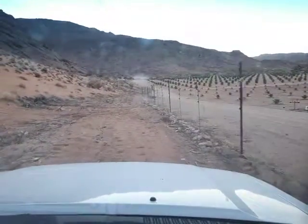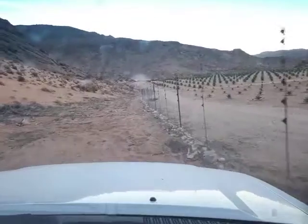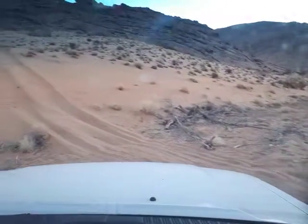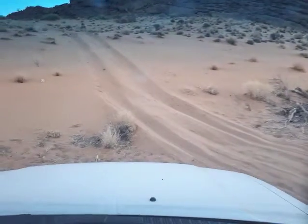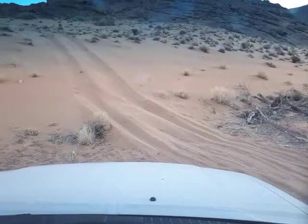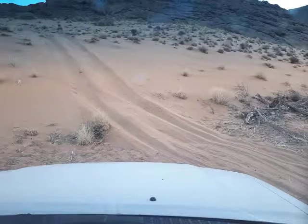Just to give you an idea, I'll turn the nose up the extreme one to show you what it looks like from the bottom up. There it is. I'm not even gonna try it. All right, that's it for now.